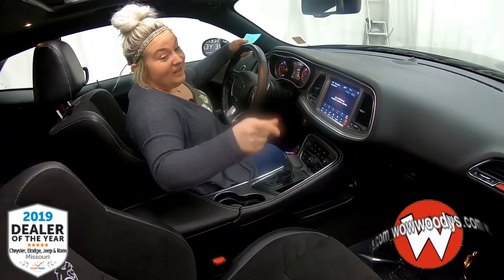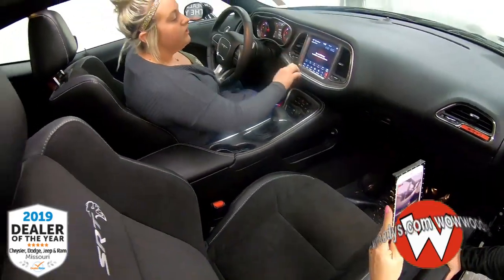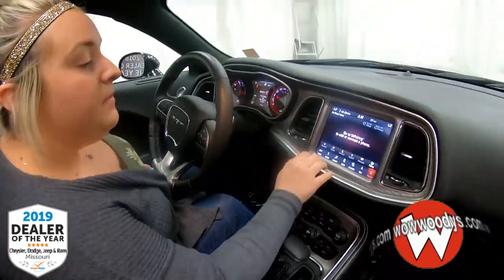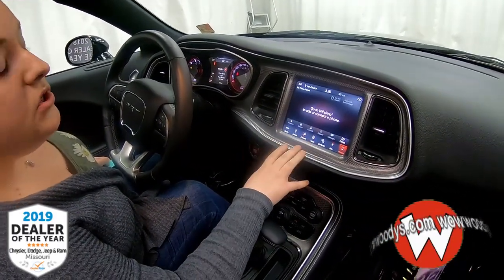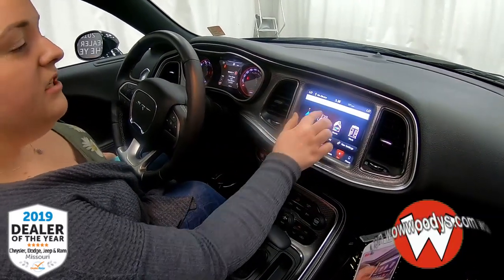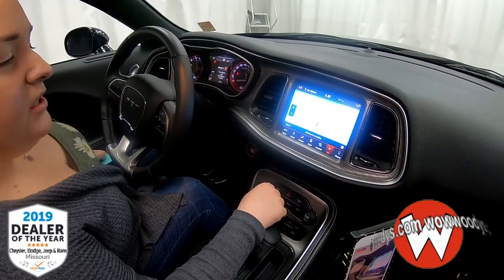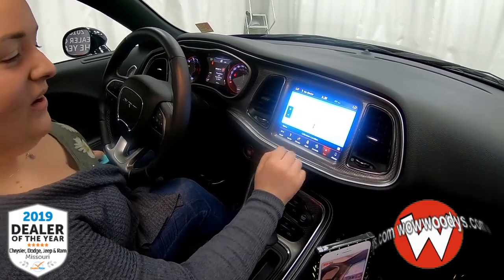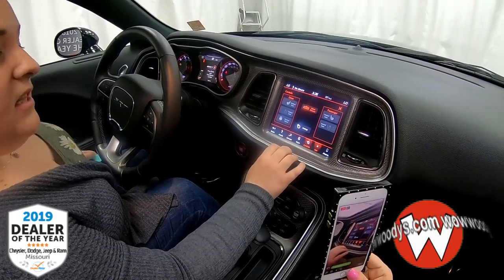Let's take a look at the media center. It is an 8.4-inch touchscreen. You can subscribe to SiriusXM if you'd like, have all your favorites, and connect your phone via Bluetooth. You can receive text messages and phone calls, and you have your navigation — so you don't have to get lost anymore. Right now it looks like I'm in the Pacific Ocean, so you'll have to change your destination.